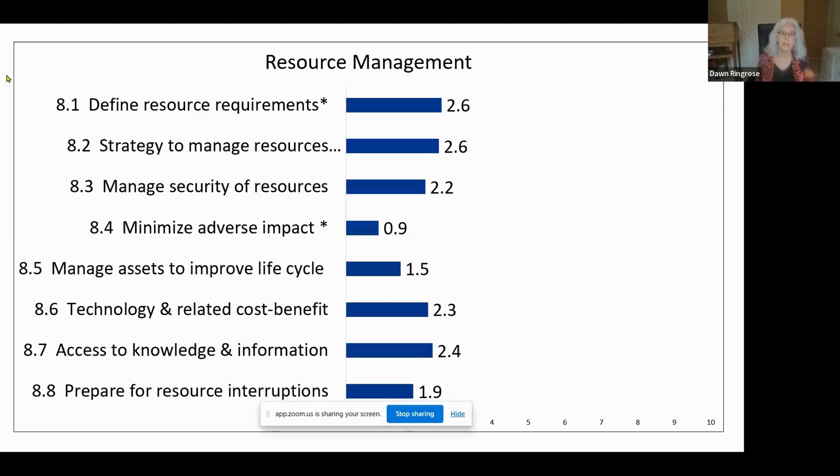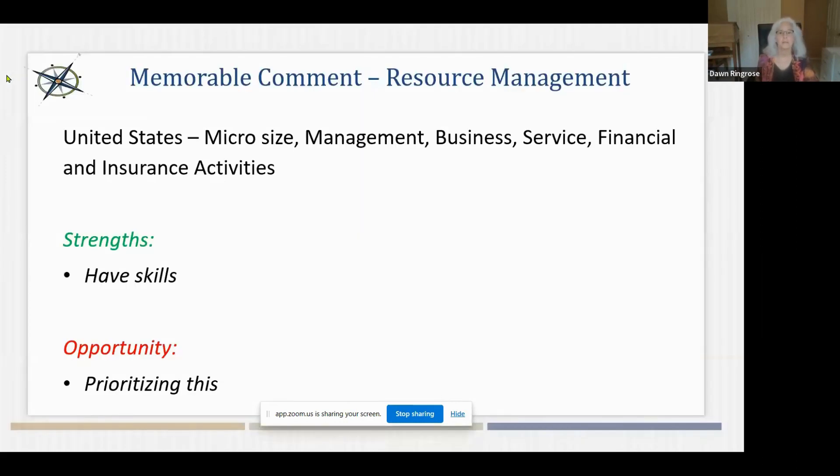On resource management, overall rating of 2.0. The highest-rated practices were defining resource requirements and developing a strategy to manage resources wisely, whereas the lowest was minimizing the adverse impact of products and services on the community — pretty important these days given the consciousness around society and environment. A comment from a US micro-size business noted they have the skills and are prioritizing this area. A comment from a small business in India noted they're collaborating with vendors and see the opportunity to move toward more sustainable business practices.